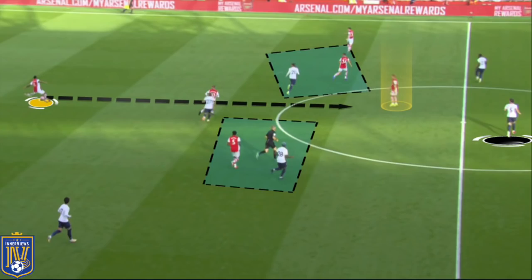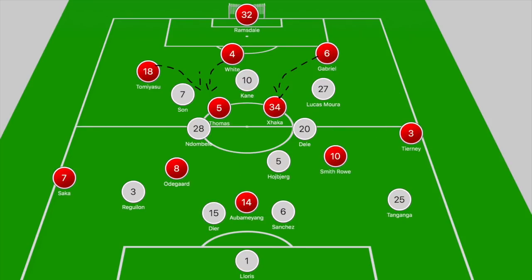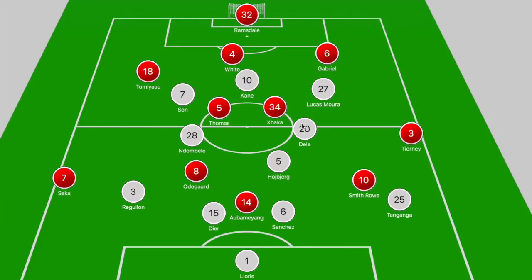Focus on Aubameyang's movement in between Davinson Sanchez and Tanganga — as he occupies both, that results in Tierney playing a ball across the two Spurs defenders for Aubameyang making a run across Dier, though unfortunately Aubameyang does stray offside. In another example, you see Gabriel free in his own half splitting Lucas Moura and Dele Alli to find Odegaard dropping ahead of Hojbjerg in the halfway circle, with Thomas Partey occupied by Ndombele. When Gabriel finds Odegaard, Dele Alli is not positioned to cut out the pass towards Tierney.